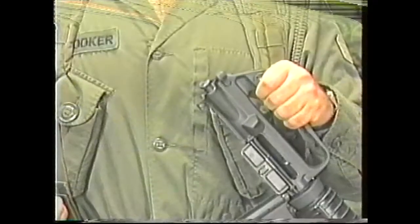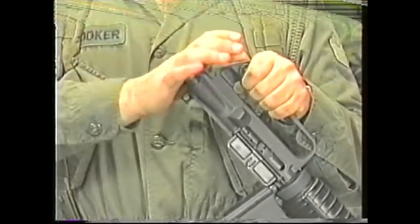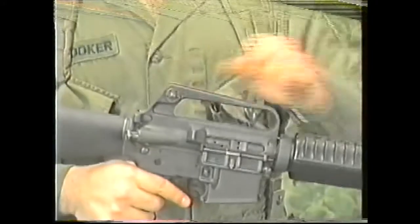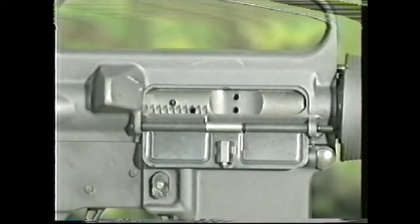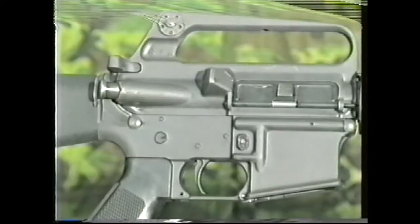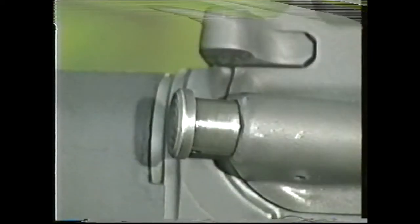The upper receiver is fixed to the barrel and houses the bolt, bolt carrier, and the cocking handle. A carrying handle, which incorporates the rear sight, is attached to the top of the upper receiver. The ejection port is situated on the right side of the upper receiver and is protected by a dust cover, which is opened by the forward or backward movement of the bolt. To the rear of the ejection port is a spent casing deflector for left-handed firers. A manually operated forward assist fitted on the right rear of the upper receiver is also used to push the bolt fully forward.